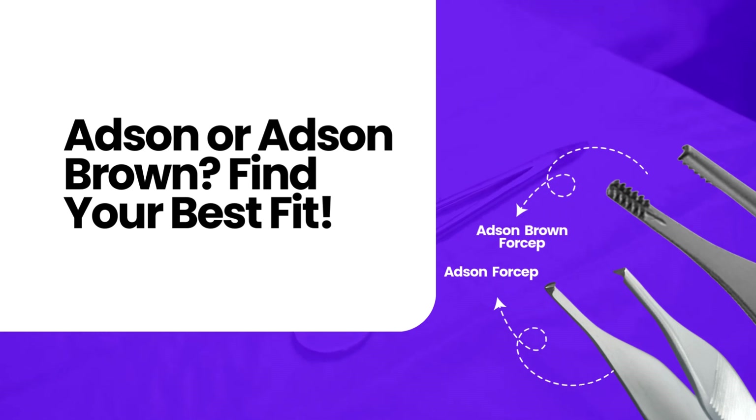Adson forceps are ideal for general tissue handling with optional teeth variations. Adson Brown forceps feature multiple fine teeth that provide a stronger grip, making them better suited for delicate surgeries.